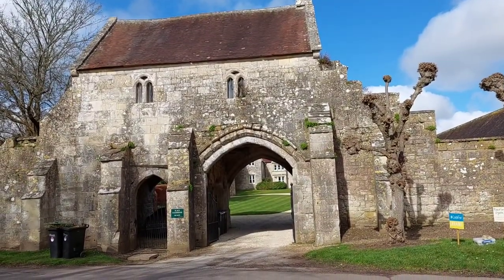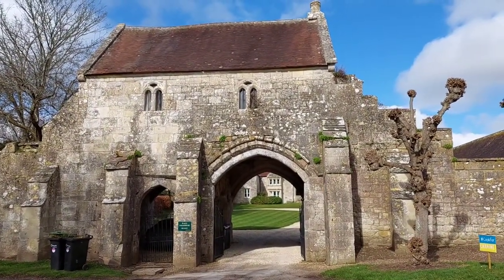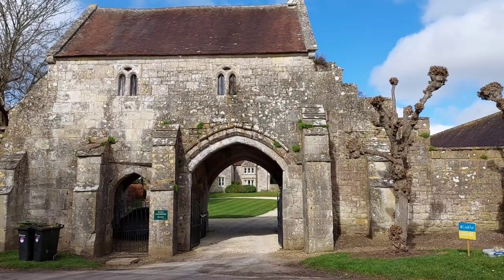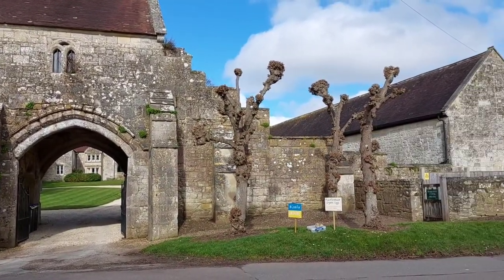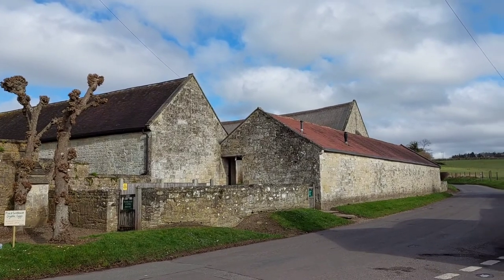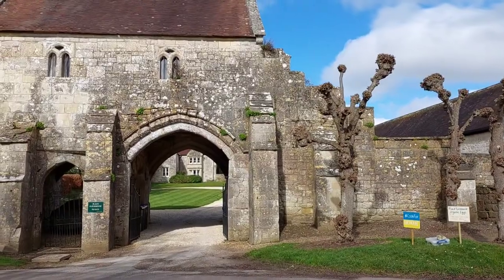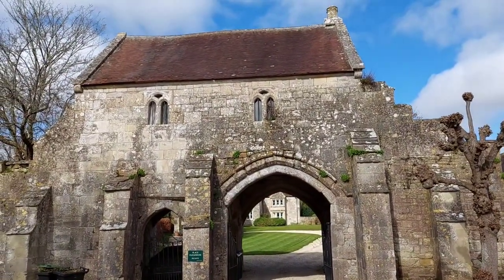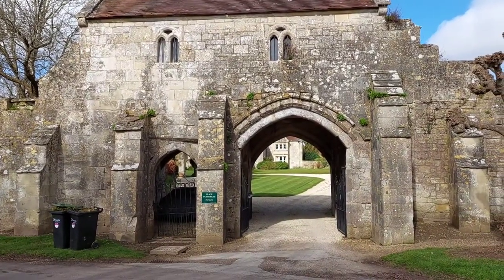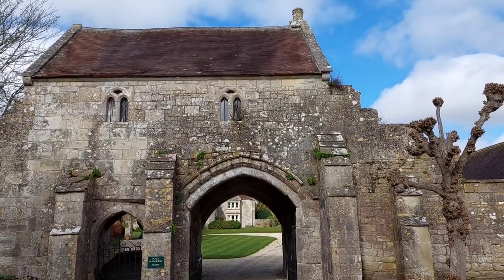Just next to the Tithe Barn, this is the entrance to the farmhouse I was telling you about — the grade one listed farmhouse. And that's an amazing looking gatehouse. The Tithe Barn is just over there. Bits of architecture like that — I love it, I absolutely love it. It's just so interesting looking. Very nice.